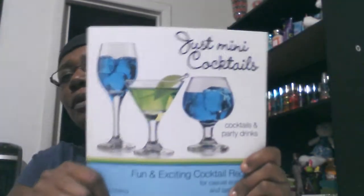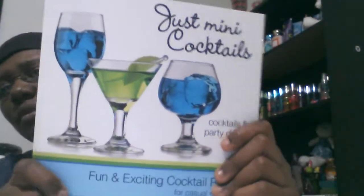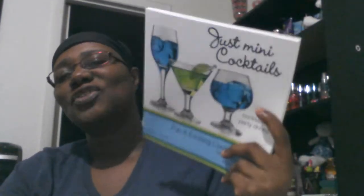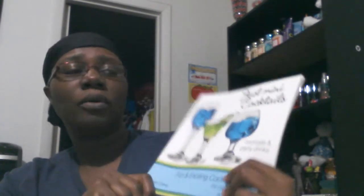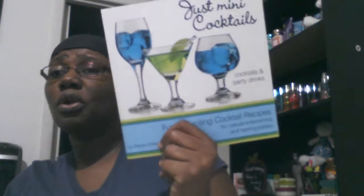I also found this book called 'Mini Cocktails' — it has a whole bunch of different cocktail recipes and drinks. I picked it up because I'm going to try some of them. I haven't tried any of the recipes yet, but hopefully I'll try some this weekend. I got the book because I think it's a great book to have, and it was only a dollar. You cannot beat that — the regular price for this book would probably be about ten dollars, so if you see it at your local store, grab it!